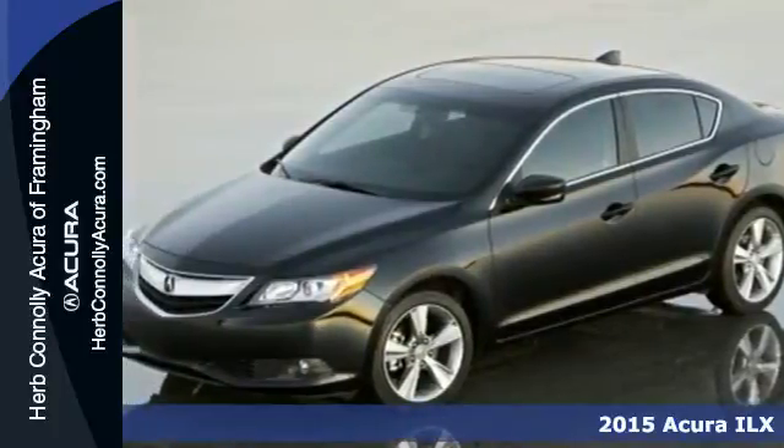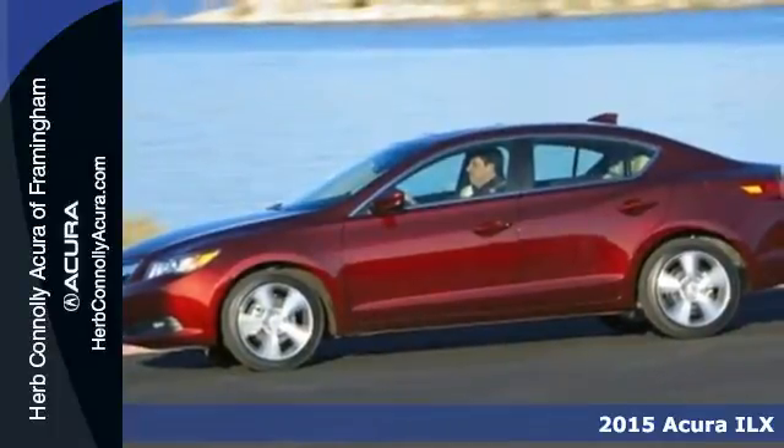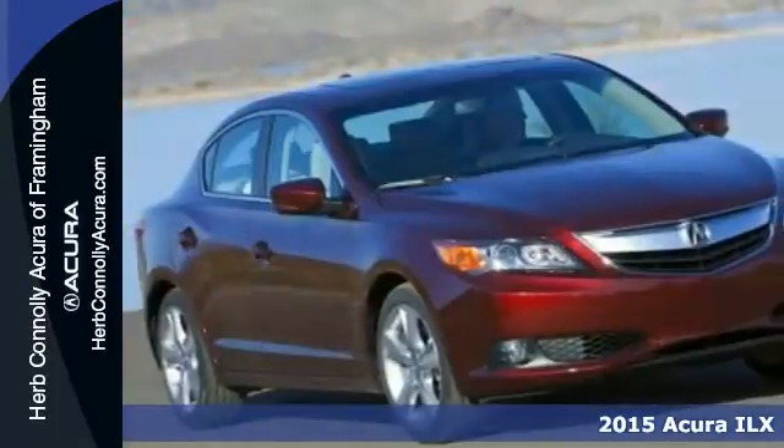Here's a 2015 Acura ILX. This sedan is sophistication, refinement and luxury in one sporty looking package.